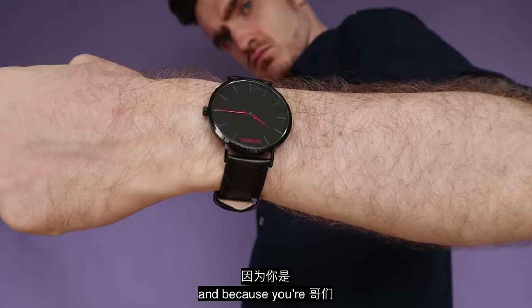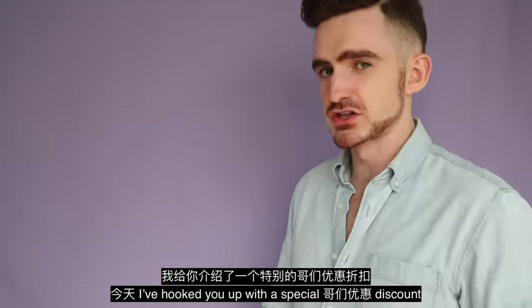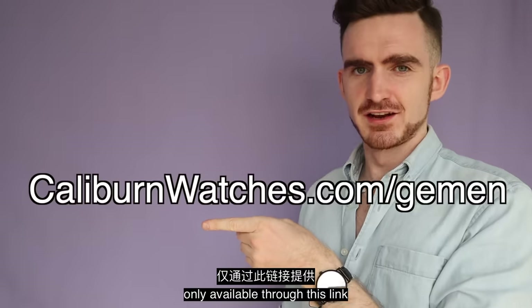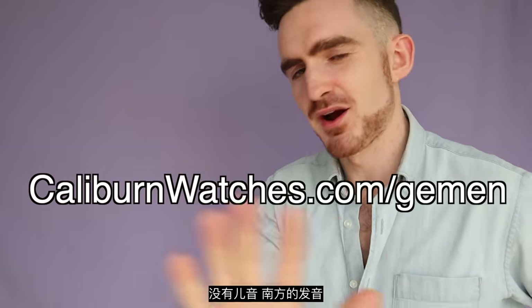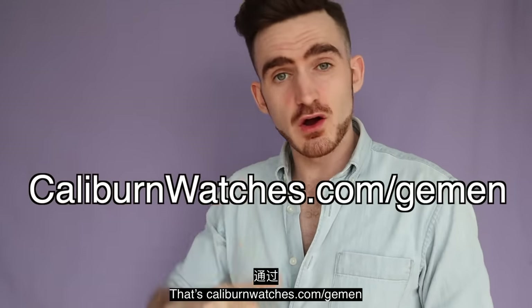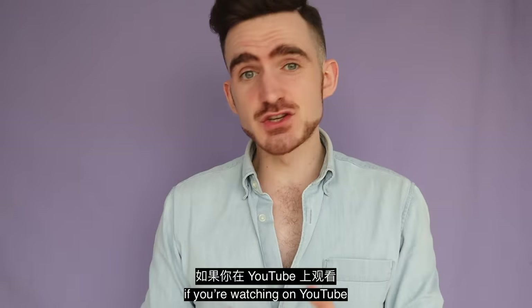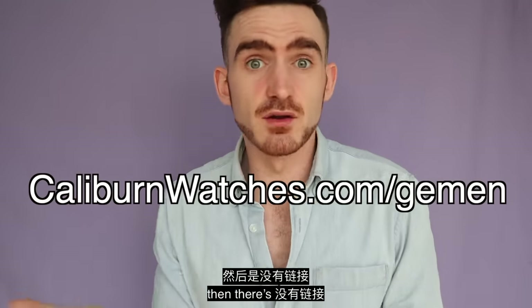And because you're a gentleman, I've hooked you up with a special discount — only available through this link: Caliburnwatches.com slash German. That's Caliburnwatches.com slash German. If you're watching this on YouTube, the link is down below. If you're watching this from anywhere else, there's no link.